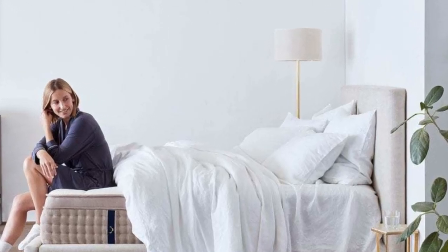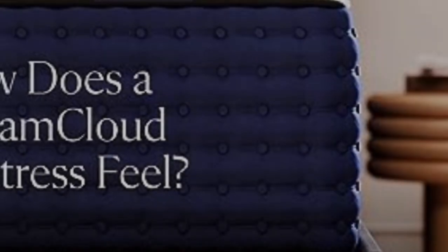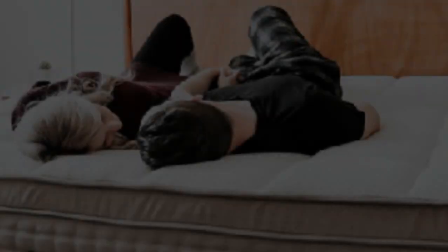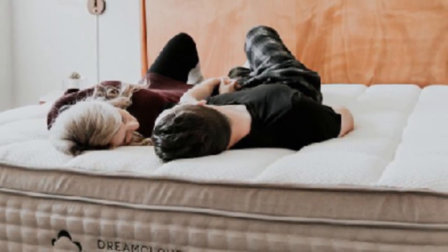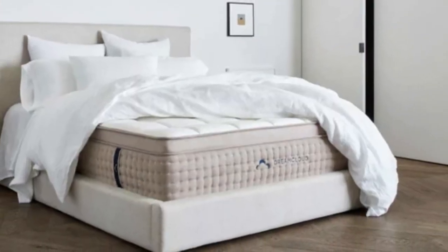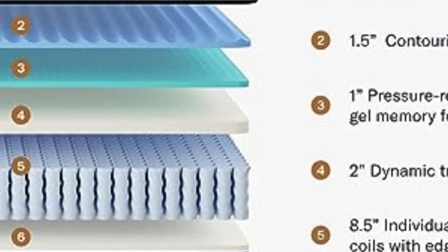Happily, the DreamCloud is one of the most affordable models in our hybrid mattress ranking. You can discard those MSRPs, as there's an evergreen DreamCloud mattress sale that reduces the price of a queen to around $999, taking it into the mid-range price bracket and earning it a high-up spot in our best mattress under $1,000 ranking. And you'll usually get a big free bedding bundle included, too.